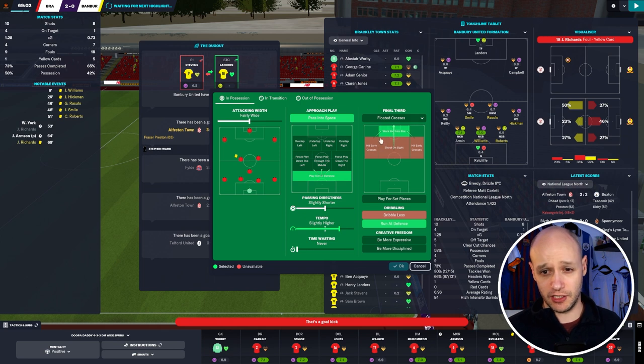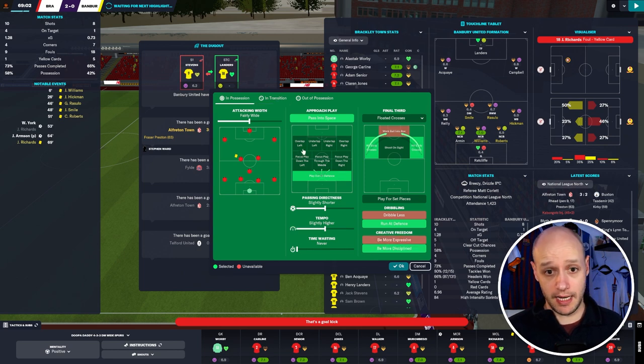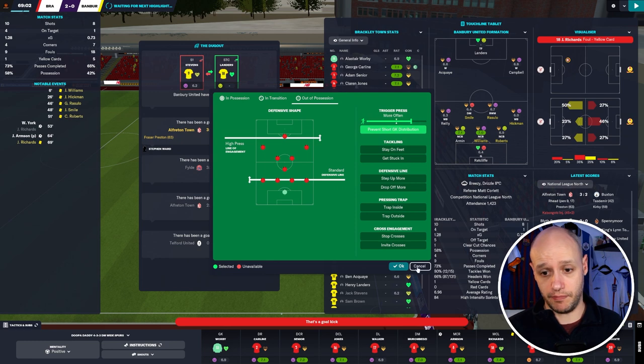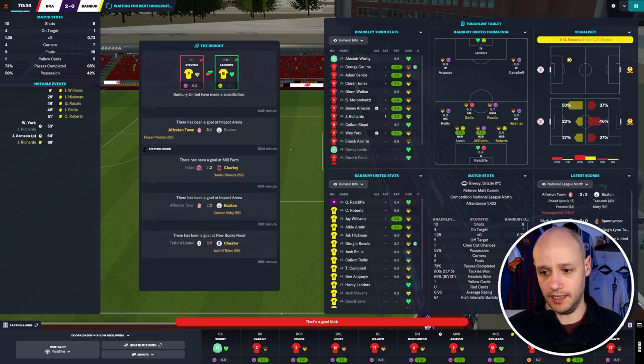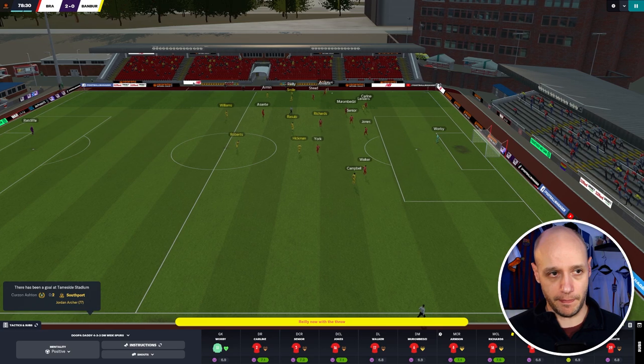I'm going to quickly change my instructions — take away work ball into box because I do like seeing outside-the-box shots, but my assistant recommended hit early crosses and floated crosses. We only went floated crosses so I'll go with his advice since we're winning 2-0. I'm not going to go too cautious — still feels like a tight game. I'll tell them to be more disciplined, play at a lower tempo, press a little less often. It's tight but we're keeping their long shots off target.